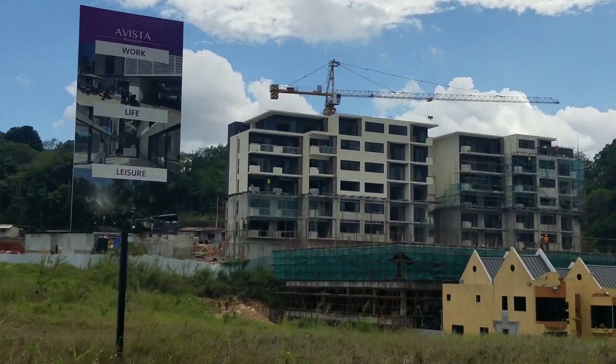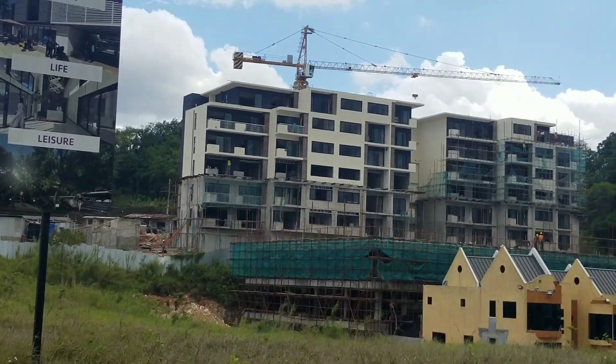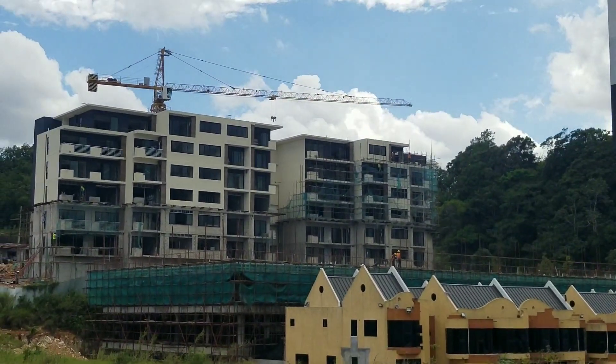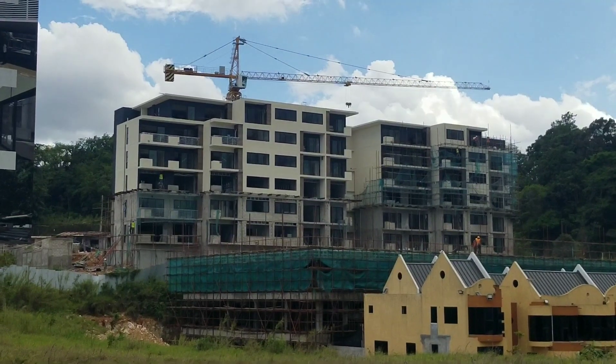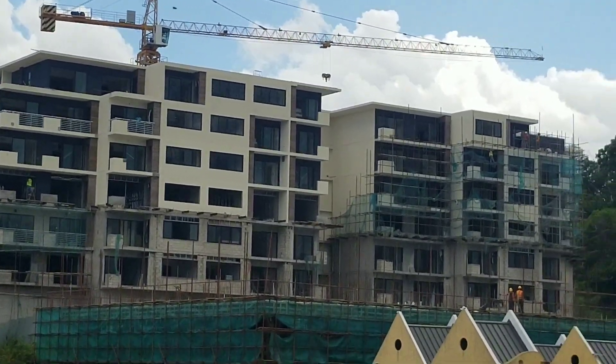Hi guys, welcome back to the channel. Today we are in Mandeville. We are giving you an update on the construction of the Vista at Bloomfield.